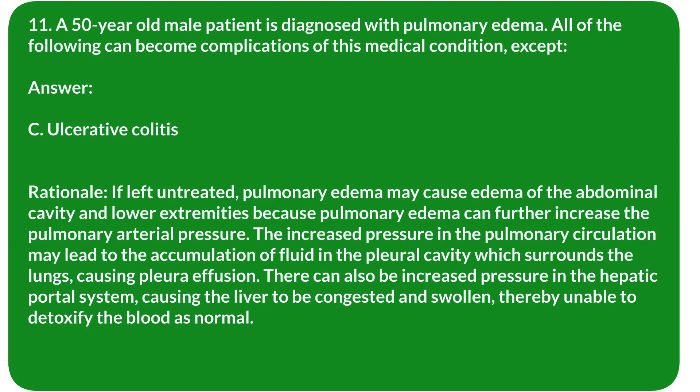Rationale: If left untreated, pulmonary edema may cause edema of the abdominal cavity and lower extremities because it can further increase pulmonary arterial pressure. The increased pressure may lead to fluid accumulation in the pleural cavity, causing pleural effusion. There can also be increased pressure in the hepatic portal system, causing the liver to become congested, swollen, and unable to detoxify blood normally.